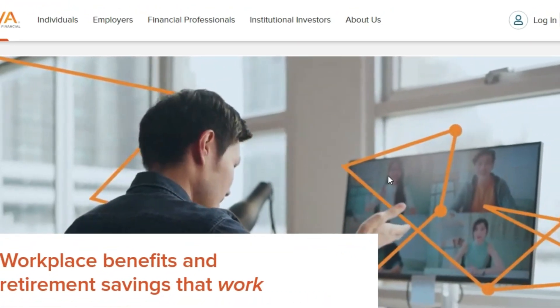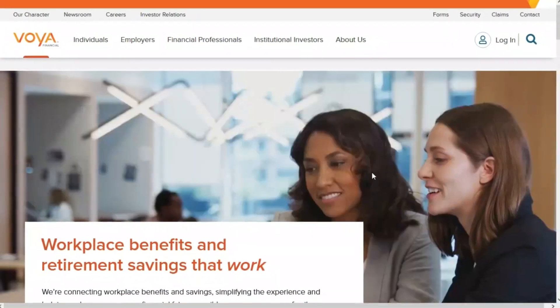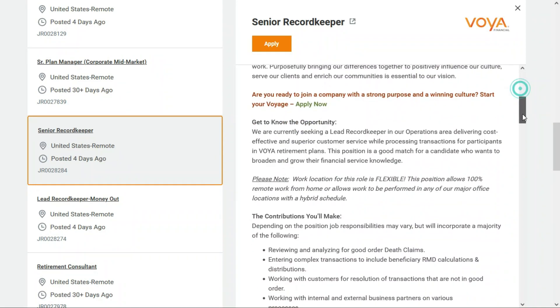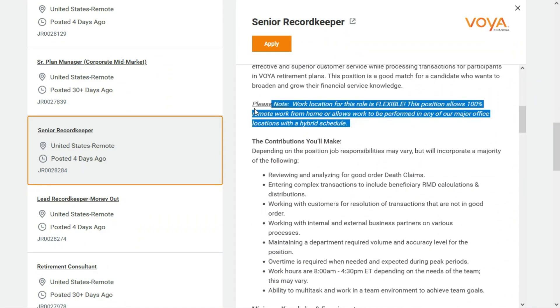The first one comes to us from Voya, a financial planning and investment company. Today they're looking for a senior record keeper. This is a full-time remote position for anybody located anywhere within the United States, and they also tell us this could be a flexible position — 100% remote work from home, or work performed in any of their major office locations with a hybrid schedule.